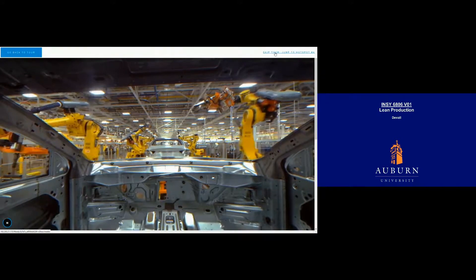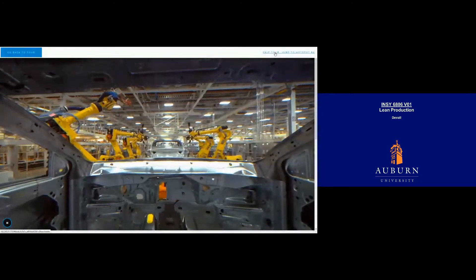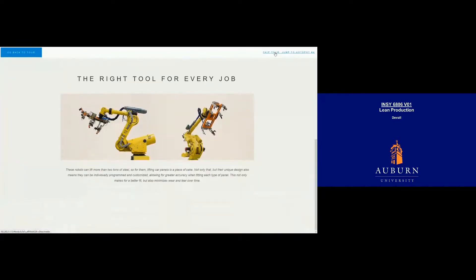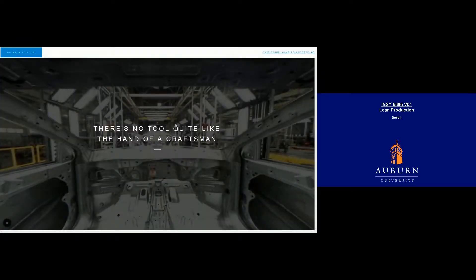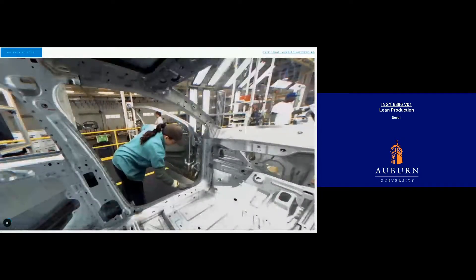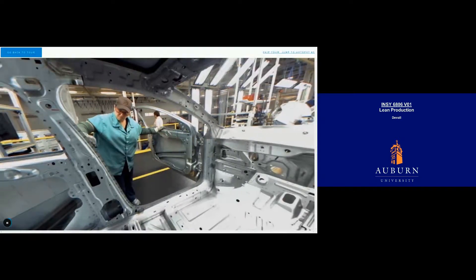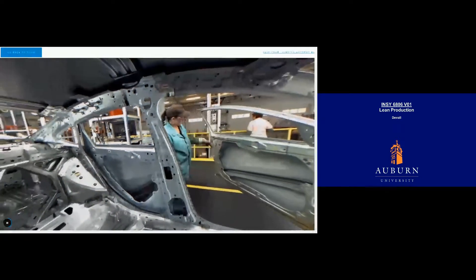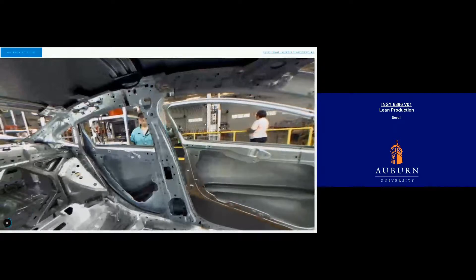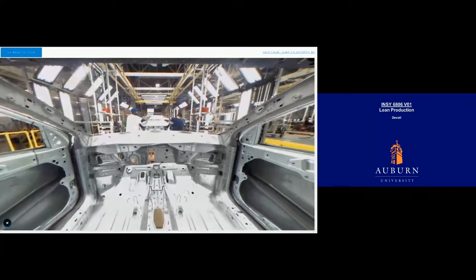Once assembled, only one stop in the body shop remains: the touch test. In the final stages of the body shop, this team of trained craftsmen run their fingers along the surface of each and every car — the only way to be absolutely sure that the exterior meets the high standards of an American craftsman. Once the car has passed the full body exam with flying colors, it's deemed ready for painting and transported to the next part of the factory.